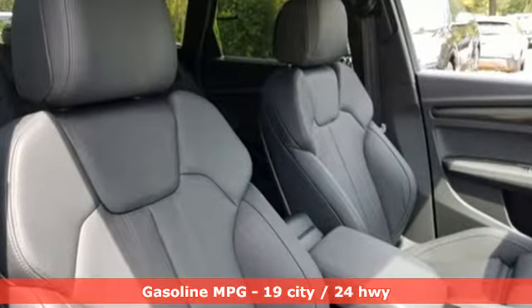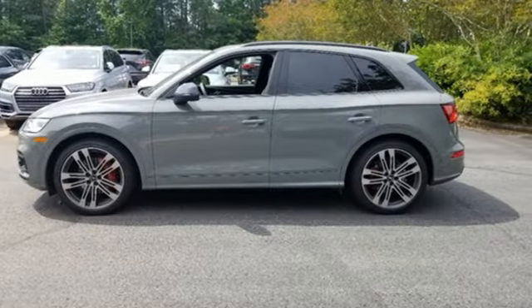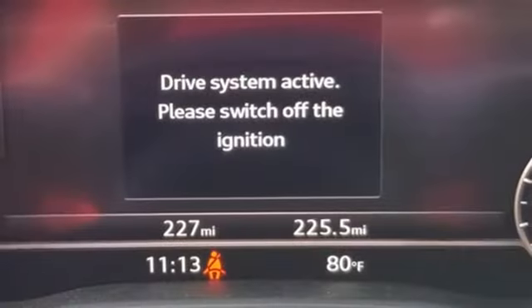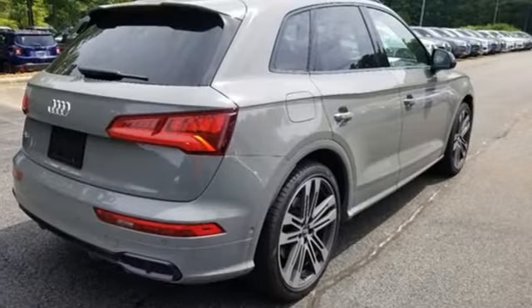Intercooled Turbo V6 engine. Automatic with driver control suspension management. Automatic transmission. First and second row express open and closed sliding and tilting sunroof. Streaming audio.